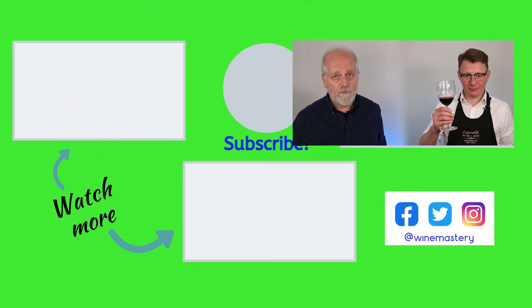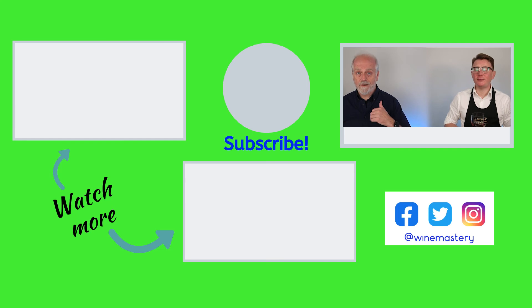Thank you very much for watching. If you'd like to see another one, don't forget to subscribe. If you did like this one, click the thumbs up. And if you want to be notified whenever we produce a video, click the little bell and you'll get notified as soon as we release our next video. Until then — chin chin!